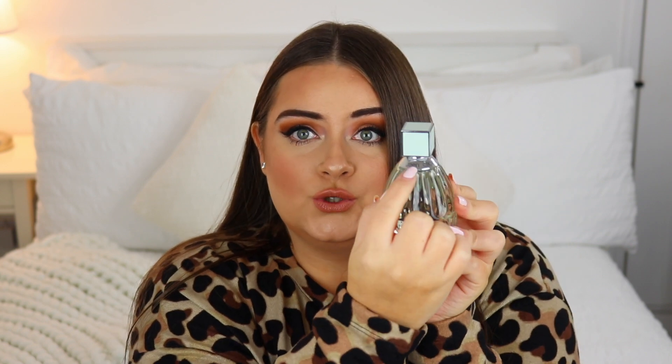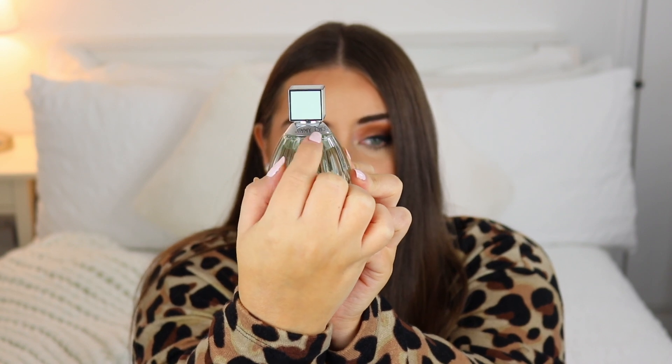This is an Eau de Toilette available in 40ml, 60ml, and 90ml. This one here is the 90ml for size reference. It also says 'Jimmy Choo' right around the neck of the bottle — just a really gorgeous fragrance.